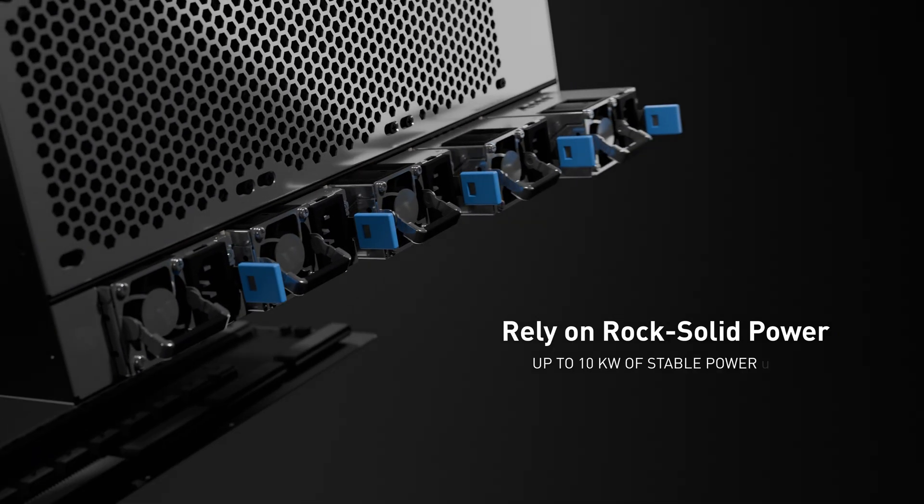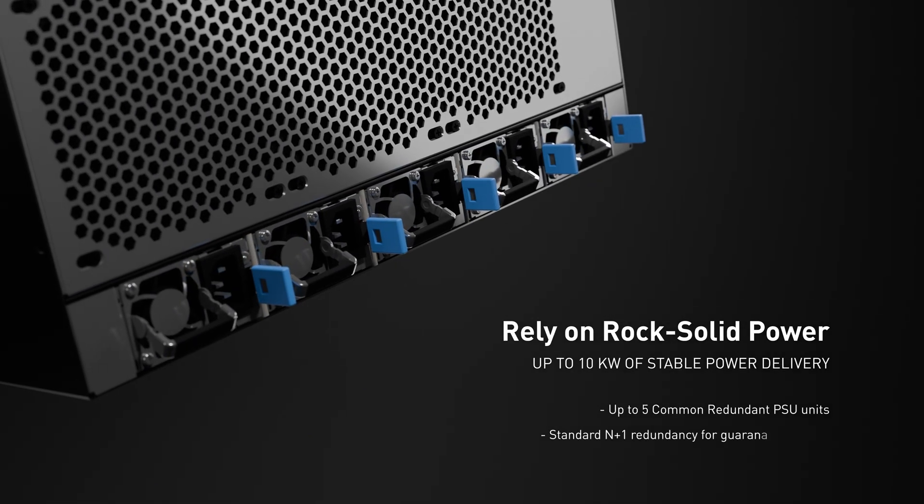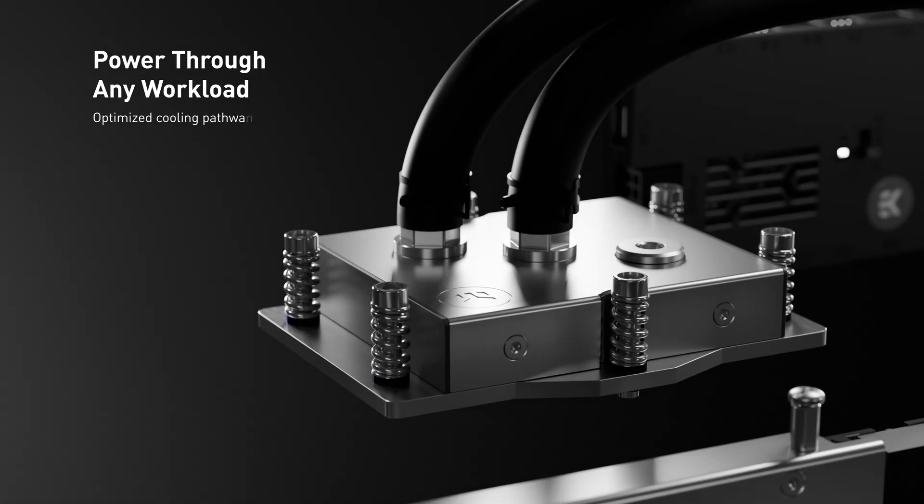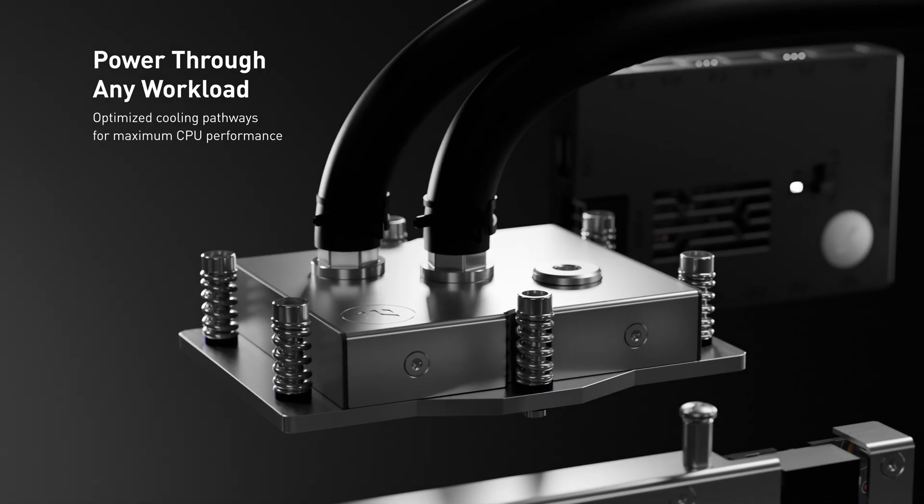Power comes from up to five common redundant supply units, providing as much as 10 kilowatts of power, with up to two CPUs built for the most demanding workloads.